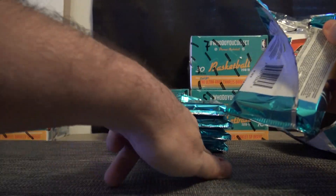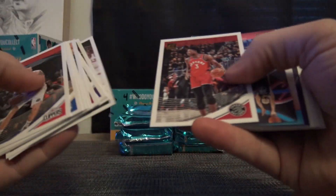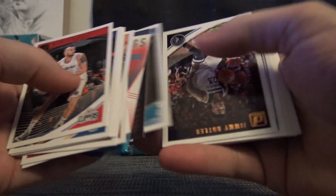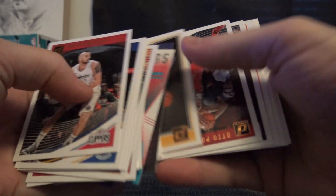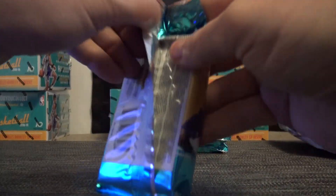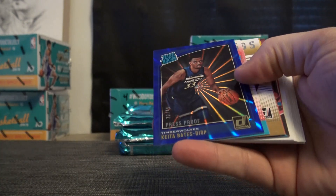In the last box the two autographs were in the bottom hole. Let's see if that happens again. MB3. There's a DeAndre Ayton rookie.